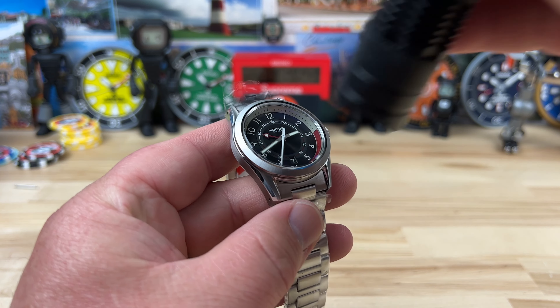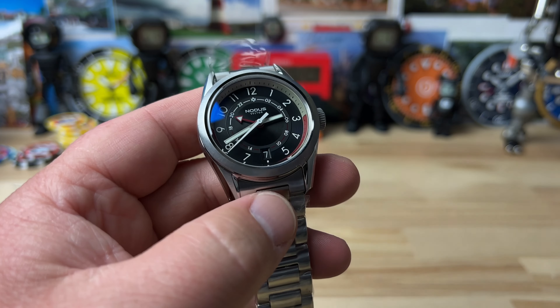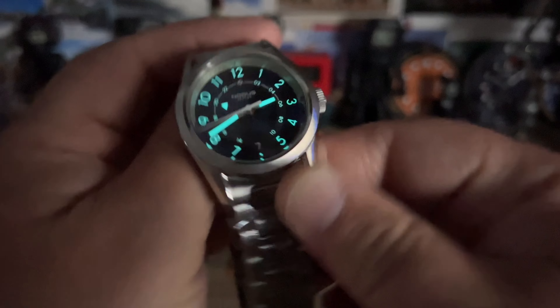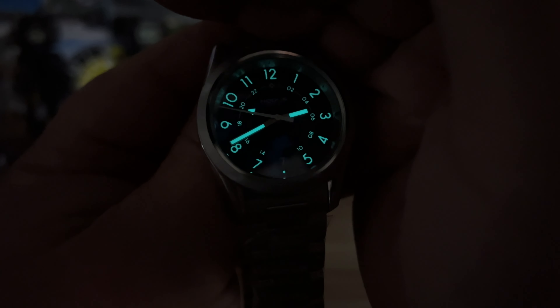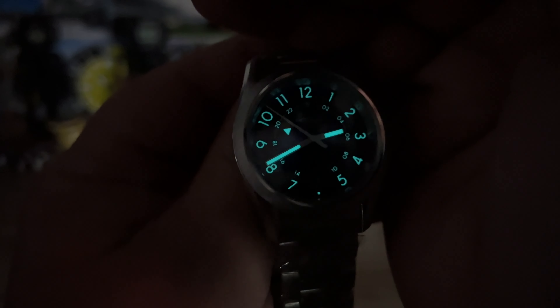Let's give this a quick blast with the UV light — killing the studio light so you can see how good the loom is. There you go, there's a quick look at the loom. Plenty bright enough, as you would expect from most micro brands, including Notice. Thanks for watching and I'll catch you on the next vid.